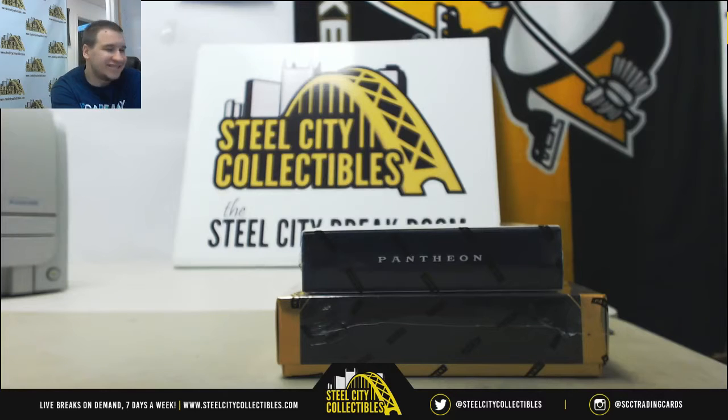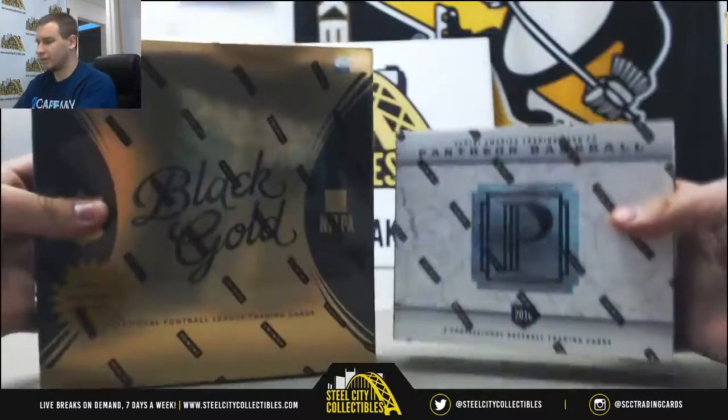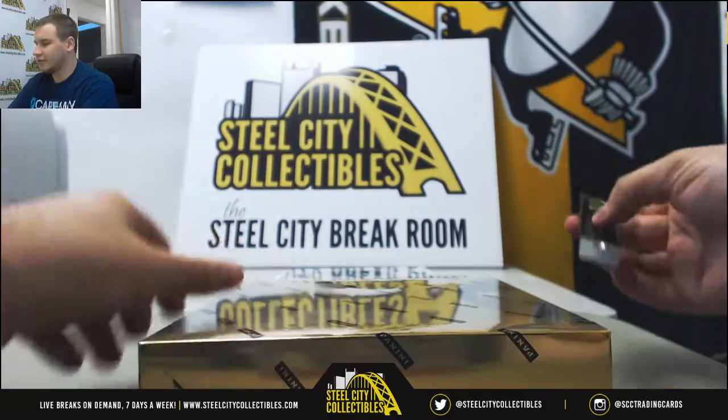Alright, our first live break, Saturday afternoon slash evening for you guys. For Doug, we're going to do a box of 15 Black Gold and 16 Pantheon. We're going to do the 15 Black Gold first.